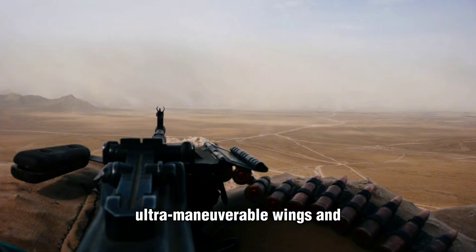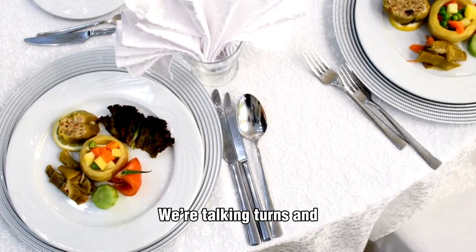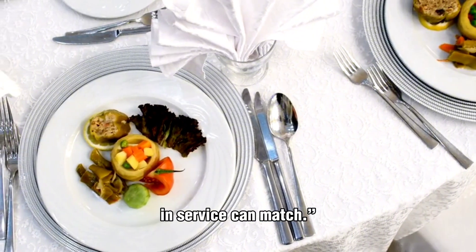Those ultra-maneuverable wings and thrust-vectoring nozzles give it insane agility — turns and angles that no other fighter in service can match.